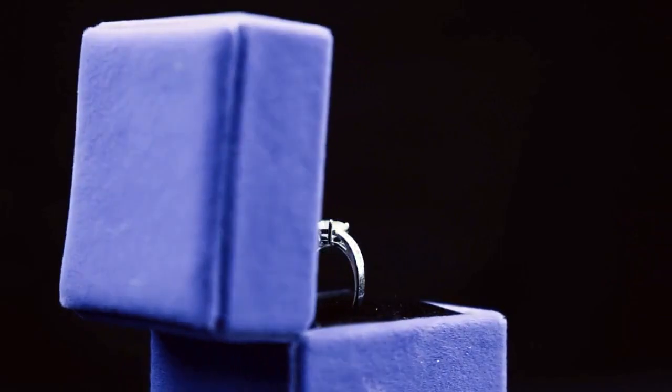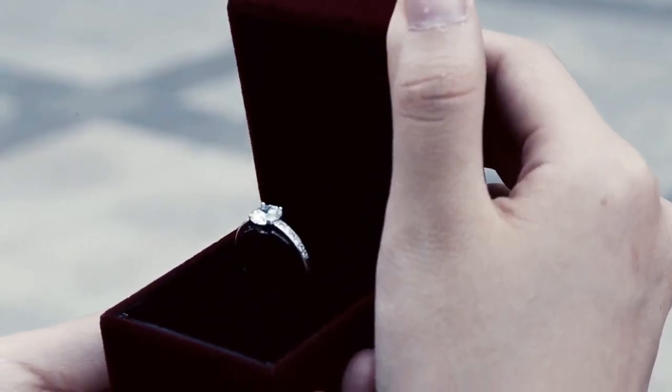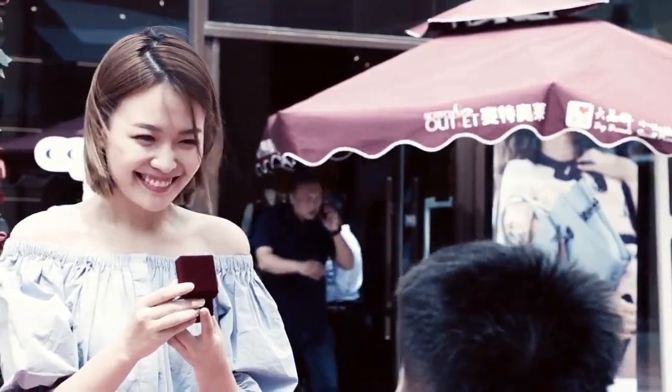However, there hasn't been a finished prop to achieve the effect of the appearing of the ring. Appearing's emergence fills in this gap. Through it, you can easily show the effect of the appearing of the ring. When you make a proposal or make a confession, it will offer you a brand new possibility.